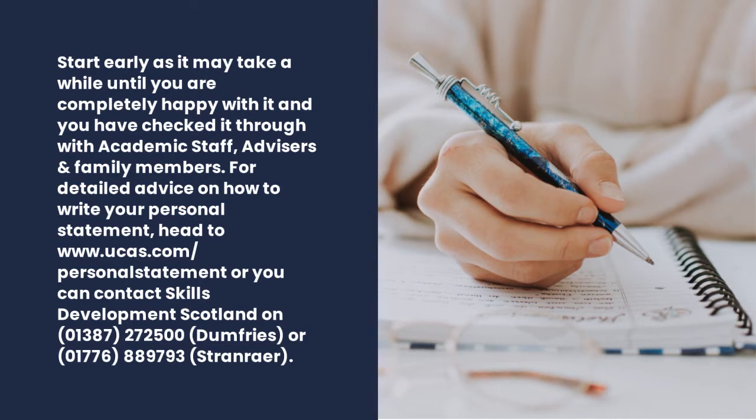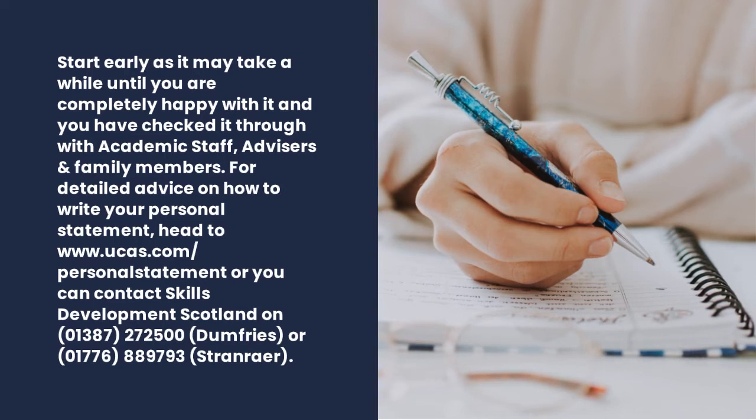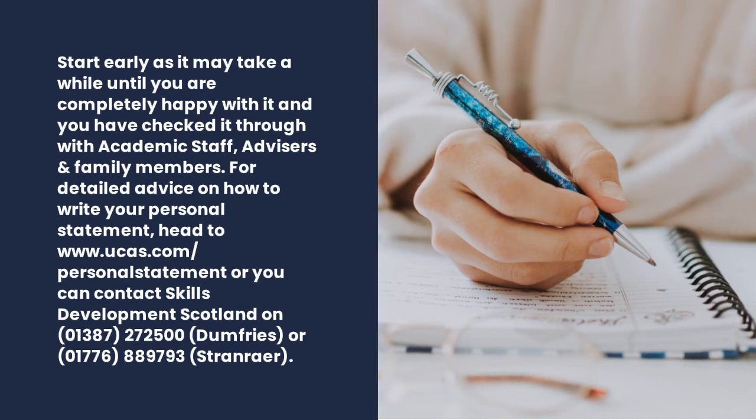For detailed advice on how to write your personal statement, head to ucas.com/personal-statement. You can also contact Skills Development Scotland in Dumfries on 01387 272 500 or in Stranraer on 01776 889 793.